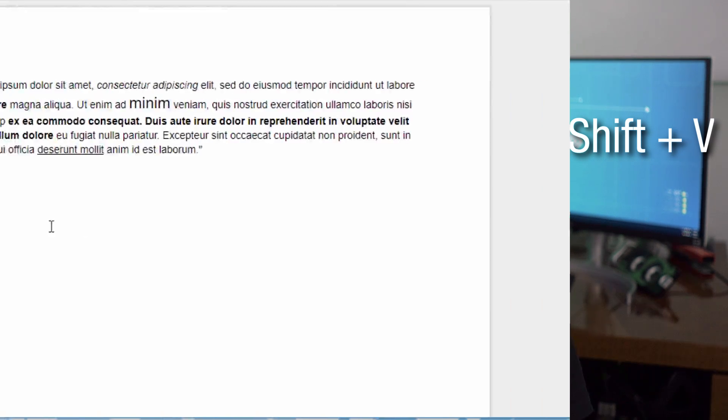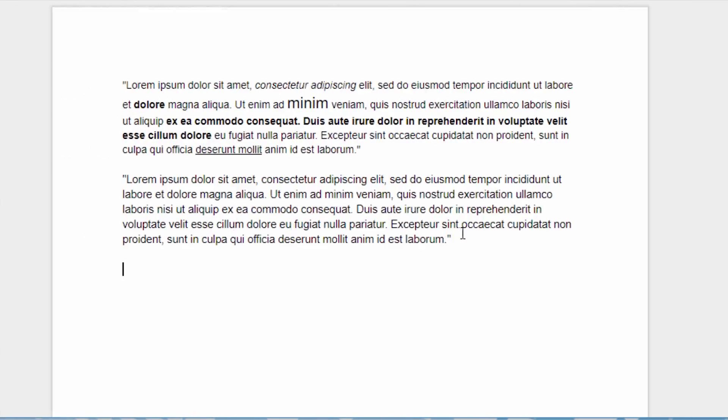Number five — this is going to be the final keyboard shortcut: if you ever want to paste text without the formatting, you can simply press Ctrl+Shift+V to paste it without bold or italics or anything like that. So you know Ctrl+V pastes with formatting, and now you can do it without if you just want to paste the plain text.